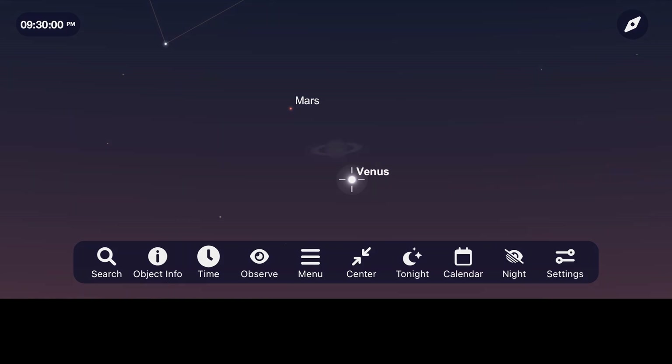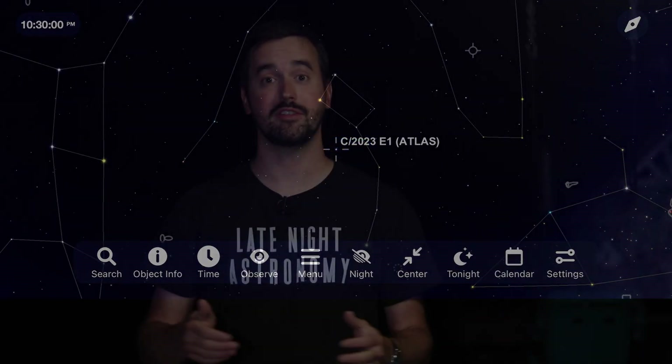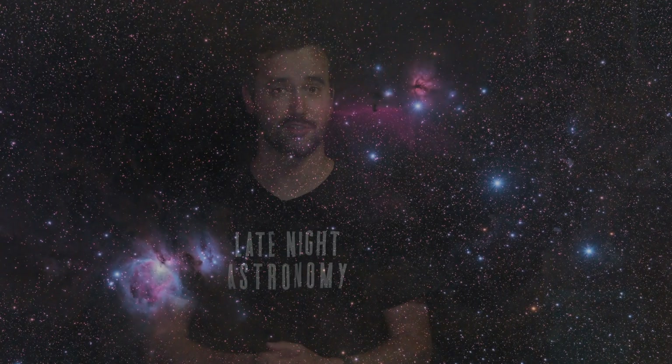Venus and Mars get close, Saturn shines bright, and we take a look at a comet traveling through our solar system. Let's go out and explore the night sky together for July of 2023. I'm Michael Martin and this is Late Night Astronomy.